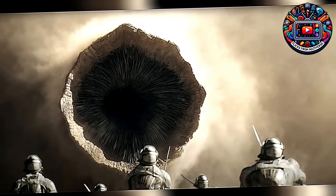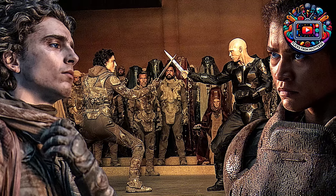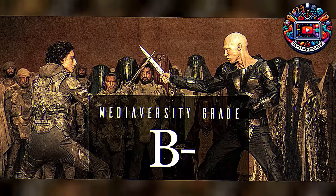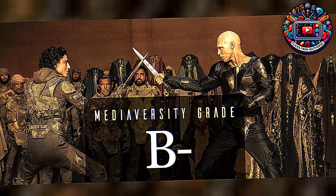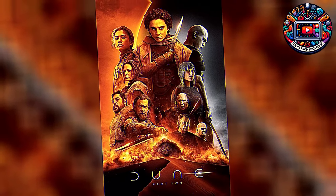Welcome back to Flicks from the Multiverse — Literature, Comics, Movies, Facts. It's great to see you all again. Today we're embarking on a journey to the spice-filled sands of Arrakis with a detailed and thrilling review of one of the most anticipated sequels of the decade, Dune Part II. Whether you're a fan of the original novel, the first movie, or just love epic sci-fi adventures, this one's for you.